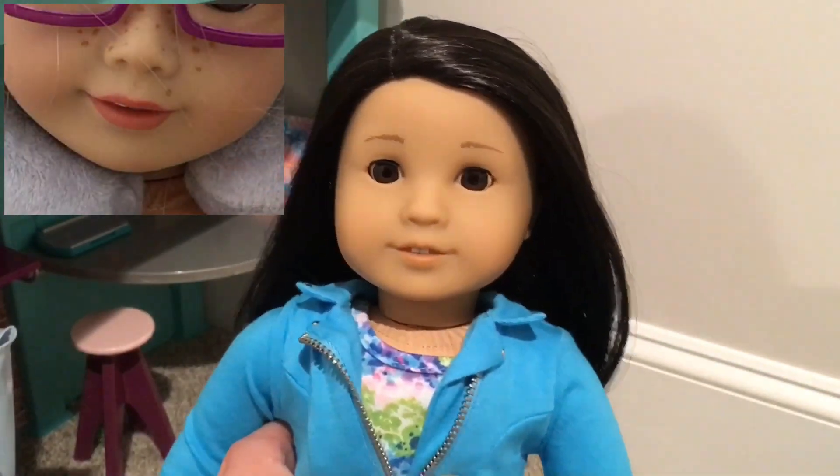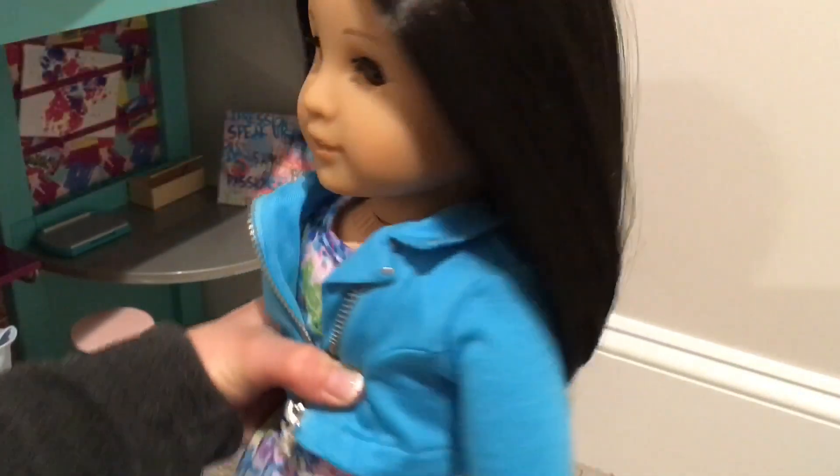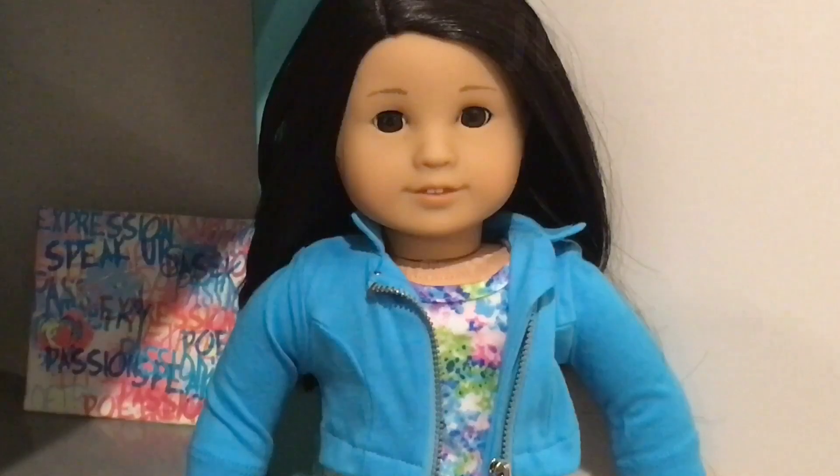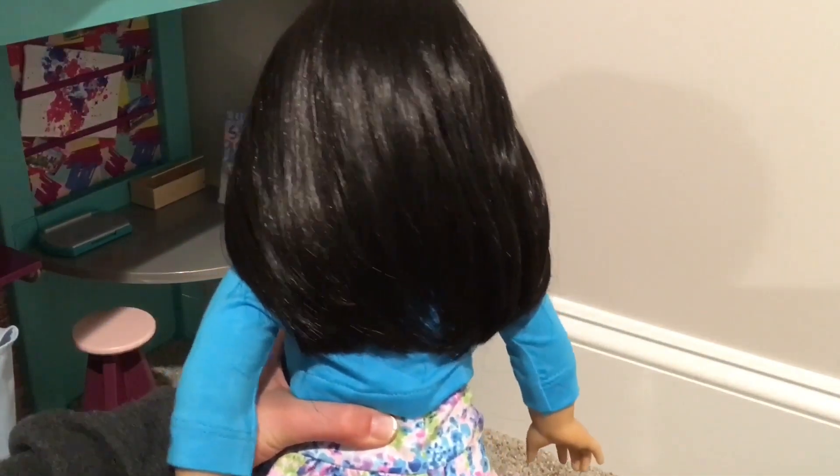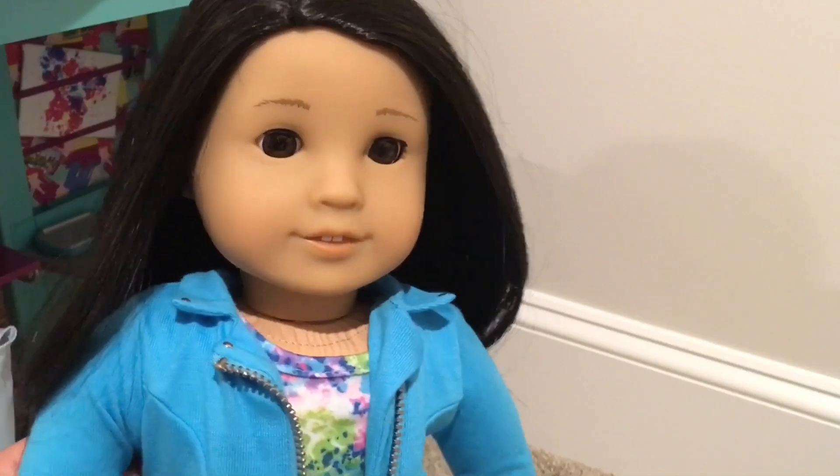She has short black-brown hair with a side part. I don't have that many dolls with short hair — usually a lot of them have longer hair — so I like how she has shorter hair like this. She also has the Jess face mold.